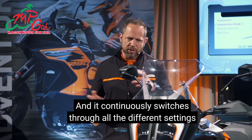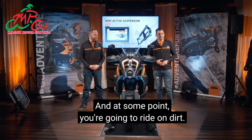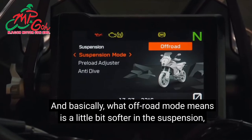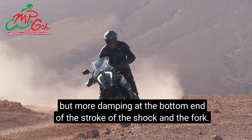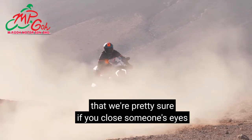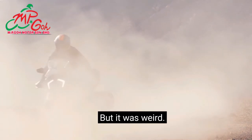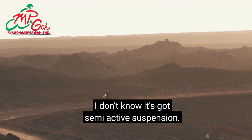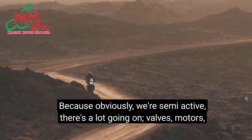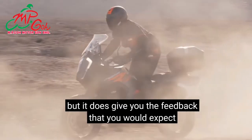The system continuously switches through all different settings based on the inputs you as a rider give. It is an adventure bike and at some point you're going to ride on dirt, which is why we also offer off-road mode — a little bit softer in the suspension but more damping at the bottom end of the stroke. We're pretty sure that if someone didn't know it had semi-active suspension, the feedback would be that it feels like conventional suspension, even off-road.